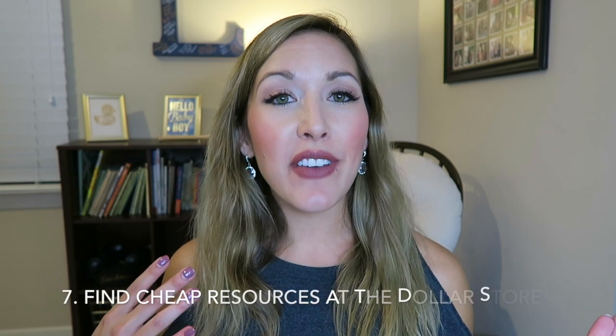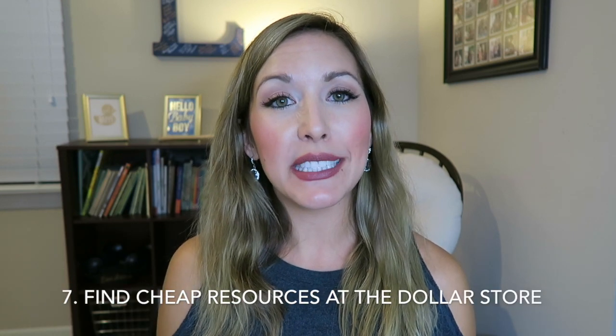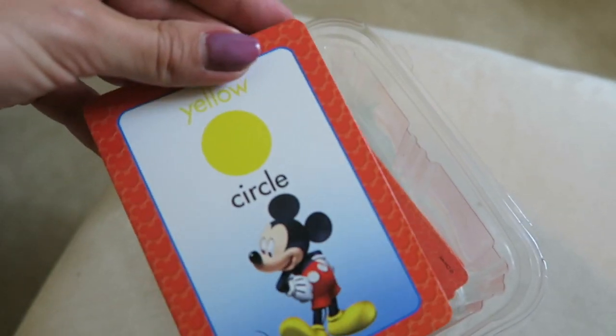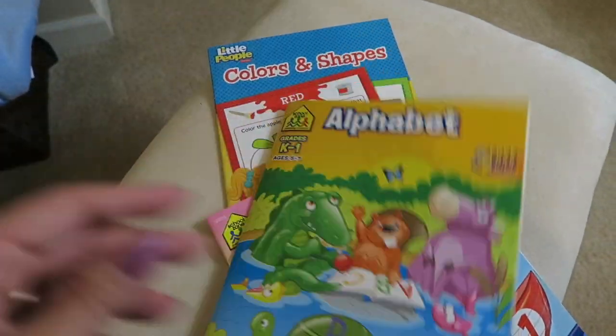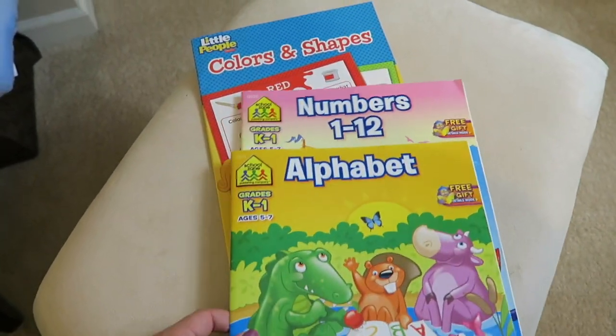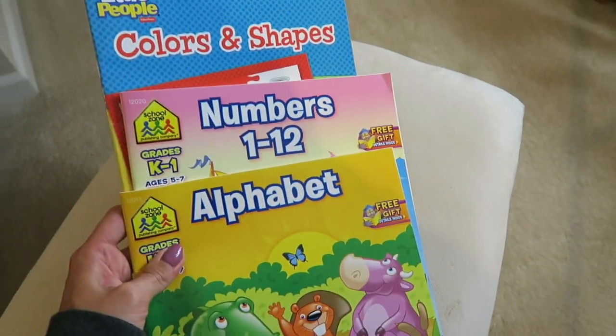Piggybacking off of that — while not absolutely free — I've actually found some really amazing resources at the Dollar Tree for learning shapes and colors on flashcards, as well as coloring books covering numbers, the alphabet, and shapes. These are really cheap ways to get some on-hand learning resources for your kids so that anytime they're playing you can pull these items out and make it into an educational experience.